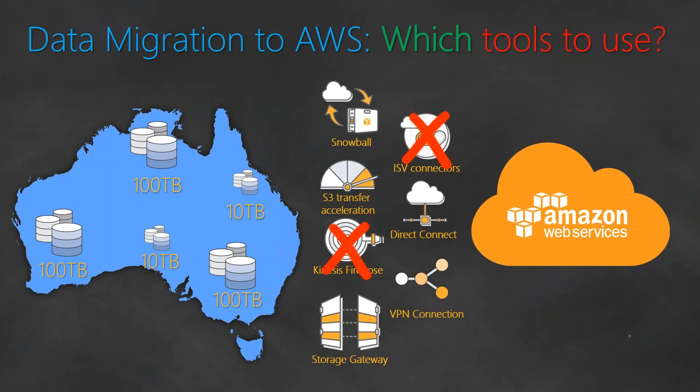The next thing that we ruled out was Kinesis Firehose, because the data that we had was not streamable, or it was not generated by devices which can be fed into a Kinesis Firehose. So that option was also ruled out. The next option that we looked at is S3 Transfer Acceleration.